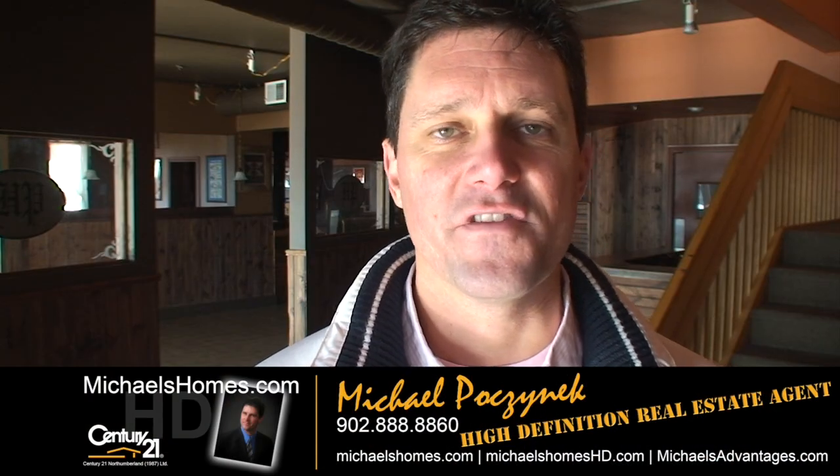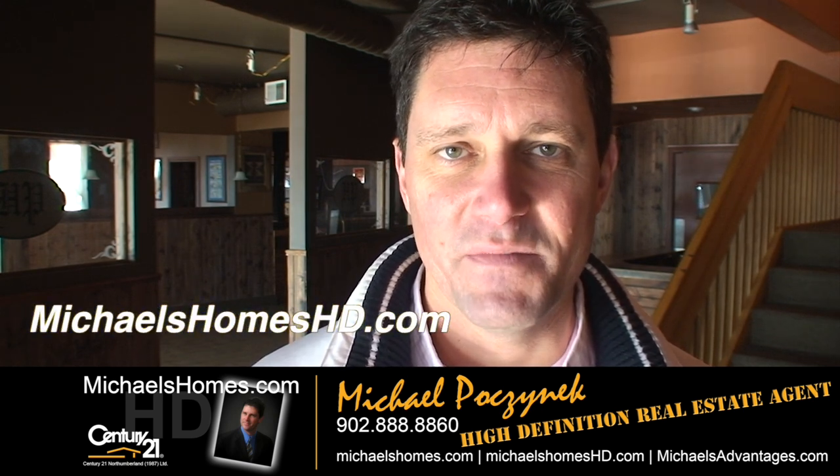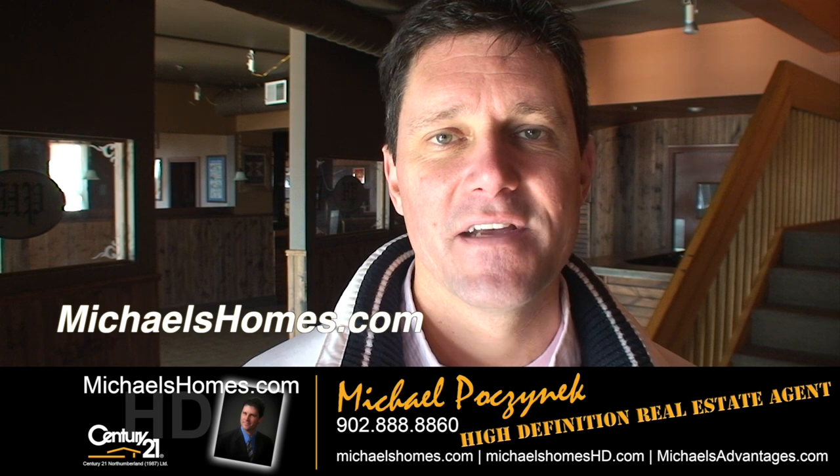That concludes my coverage of 35 Water Street here in Summerside. Thank you very much for watching my video. Please make sure you subscribe to my channel on YouTube at michaelshomeshd.com and my weekly newsletter with PEI real estate tips, tricks and traps at michaelshomes.com. Thank you, have a great day, and remember to buy it right.